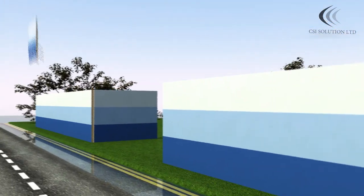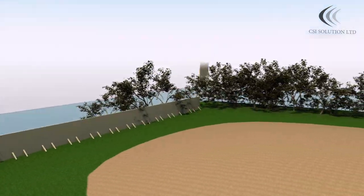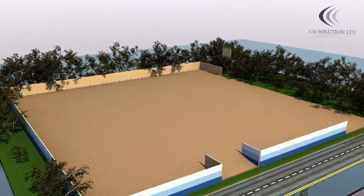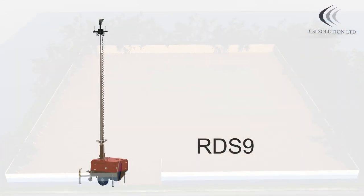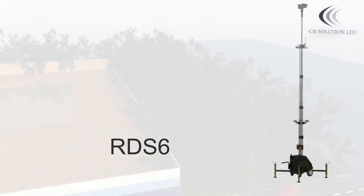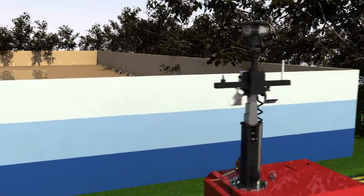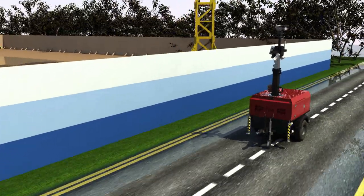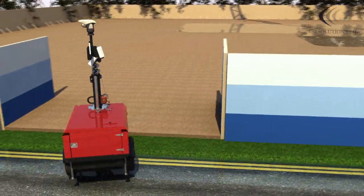Welcome to CSI Solution Ltd. We would like to introduce our new rapid deployment systems, the RDS-9 and RDS-6. Our design has proved a success in various working environments, where its mobility, ruggedness and technology has deterred unwanted intruders, keeping your premises and properties safe and secure.